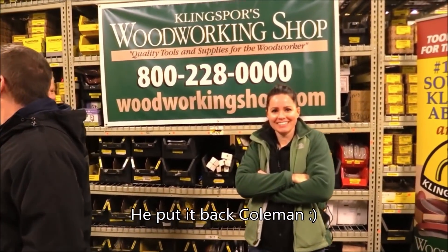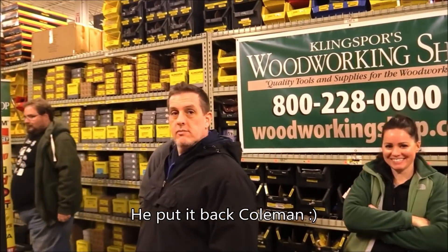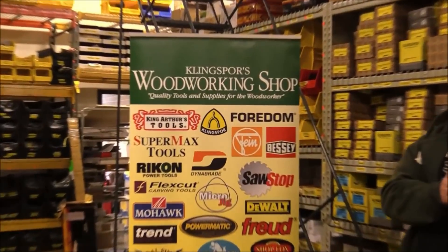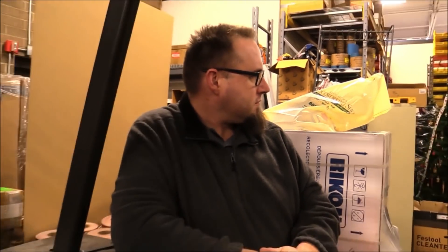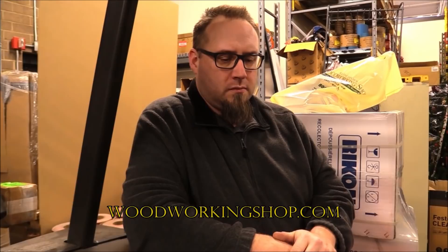Megan: Do you have Klingspor sandpaper in your shop? Yes I do, Mike. Mike: So you guys work with a lot of brands — how many vendors do you work with? About 300. You guys also ship international? We do ship international. What's the best way for someone interested internationally? Just send an email, or call us at 1-800-228-0000 and talk with one of our customer service reps.